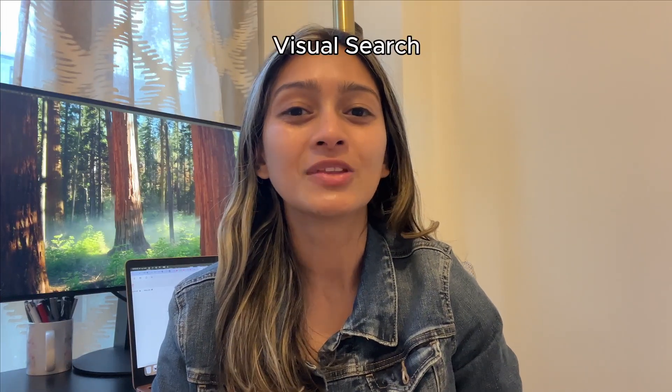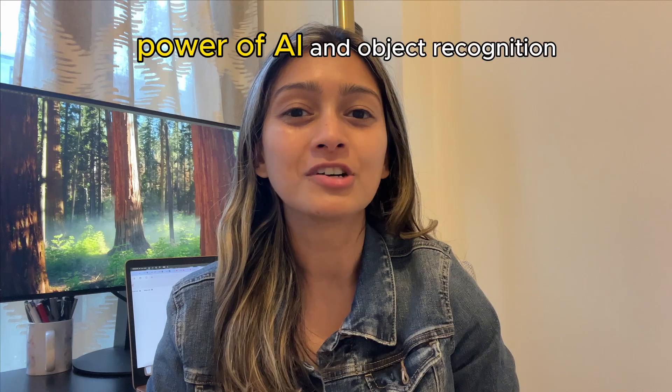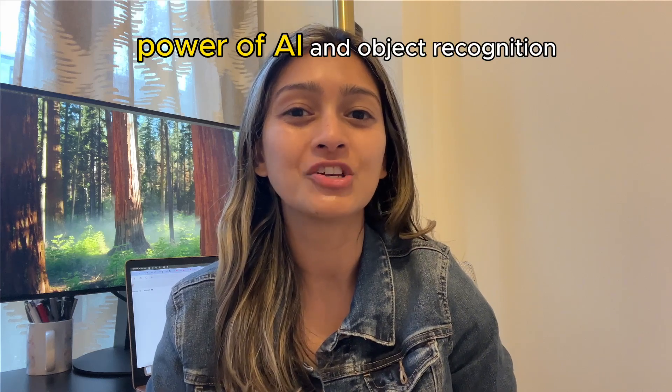As you saw, your camera can help you with visual search. So the next time you see somebody wearing a cool pair of sneakers that you want to buy, or if you're a nature lover like me and want to understand what plant or flower is right in front of you, you know you can turn to AI. And that is the power of AI and object recognition. That is all for today's video — follow for more.